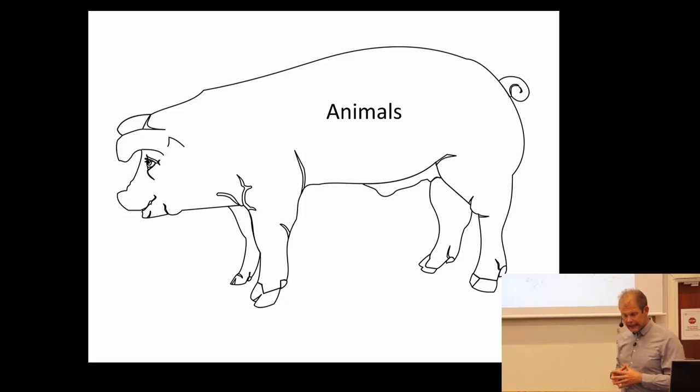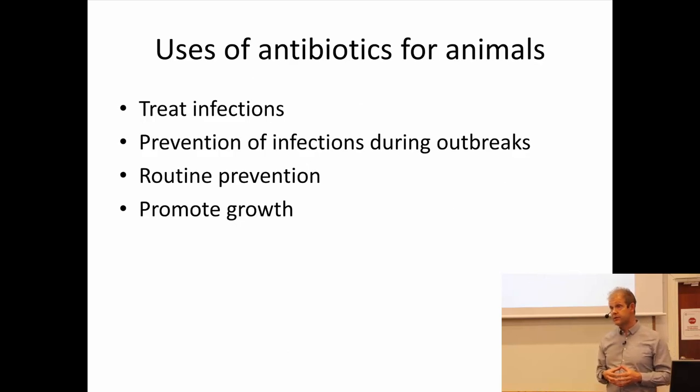We use antibiotics in animals quite a lot and for different reasons. We use it to treat infections, pretty much the same way as we do with ourselves. This can have economical value if we talk about farming animals, but also emotional value to treat them, of course, if they are your pet animals. Both types of animals are important to treat so that they don't suffer.